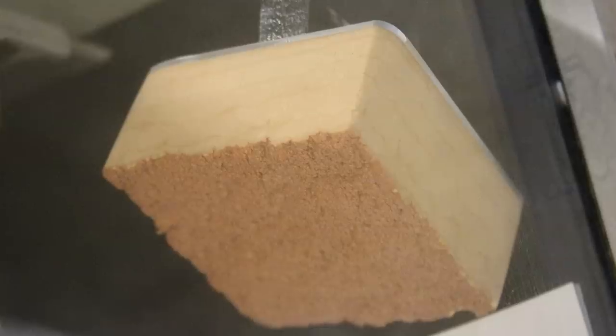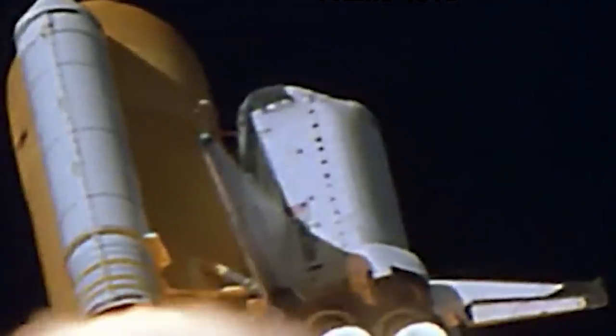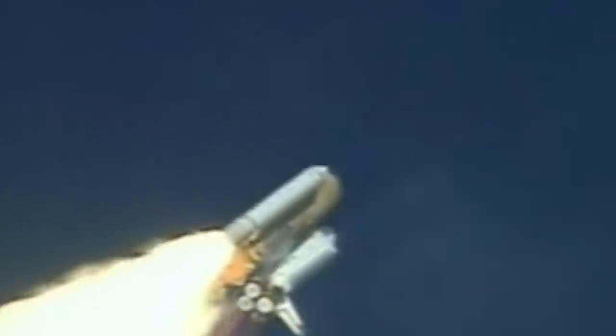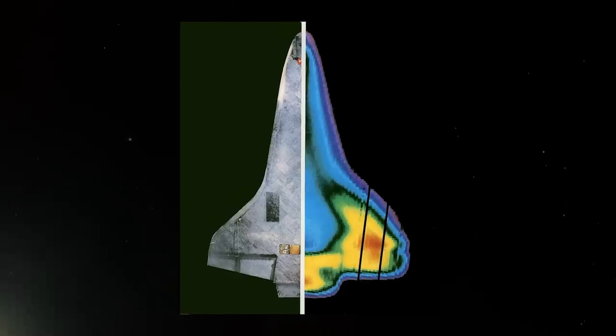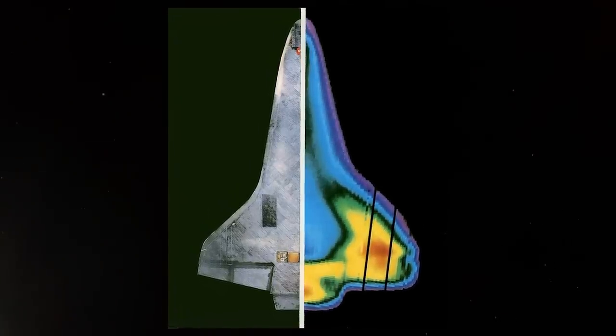81.7 seconds after launch from the Kennedy Space Center in Florida on January 16, 2003, a dinner plate-sized piece of insulating foam tore off the space shuttle Columbia's orange external tank and impacted the leading edge of the orbiter's left wing at a relative velocity of 545 miles per hour. The energy from the impact was enough to shatter the orbiter's thermal protection system, damage that would later allow superheated atmospheric gases to penetrate the vehicle during reentry.